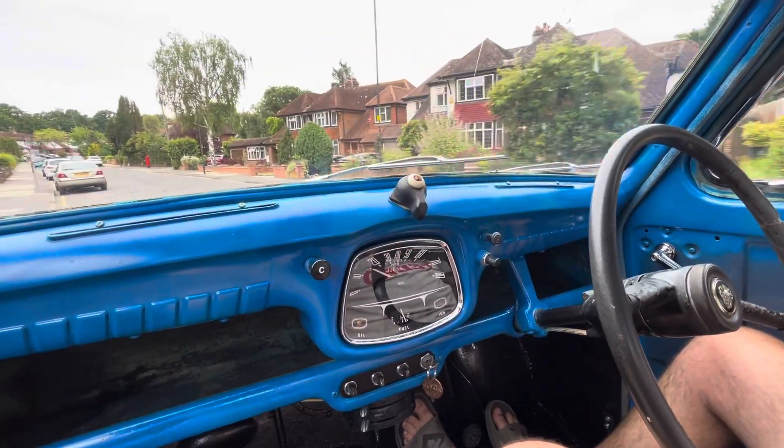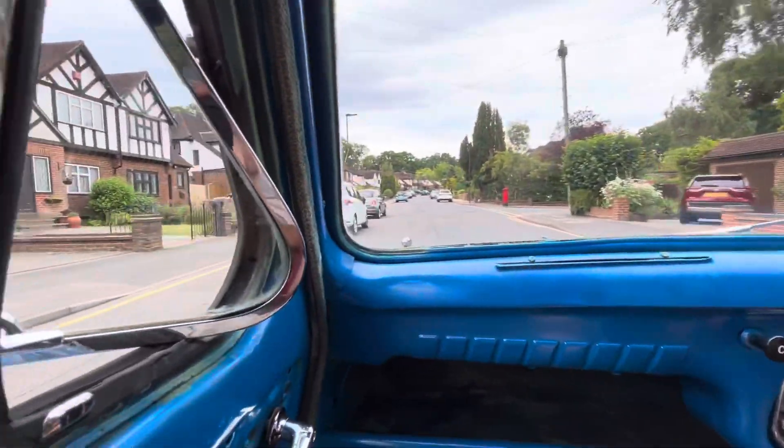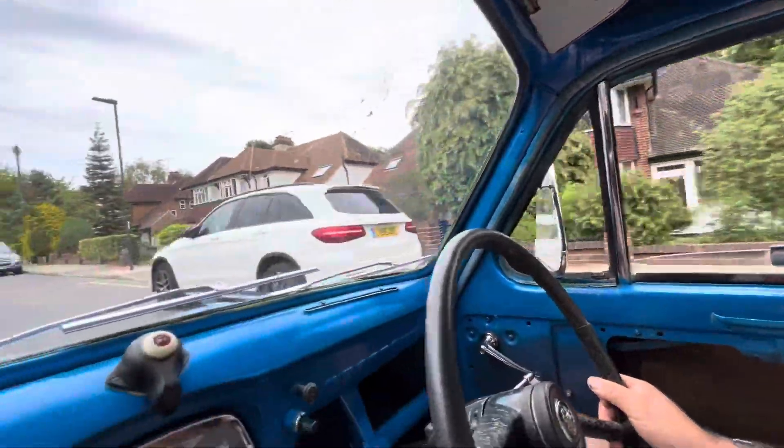It's a bit funny because you've got no mirrors or seatbelts. For a little bit of air you just do this, and as you do that it blows it straight in.